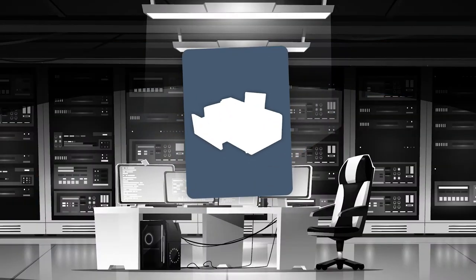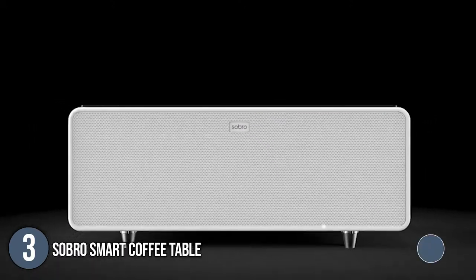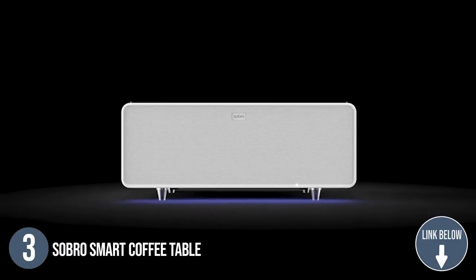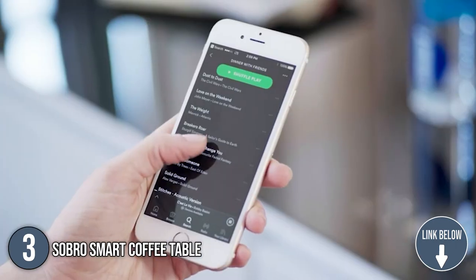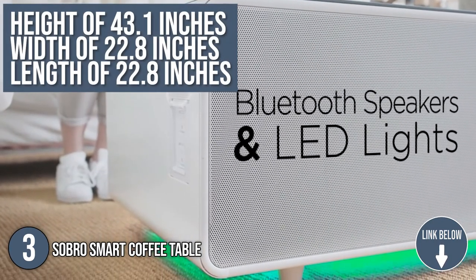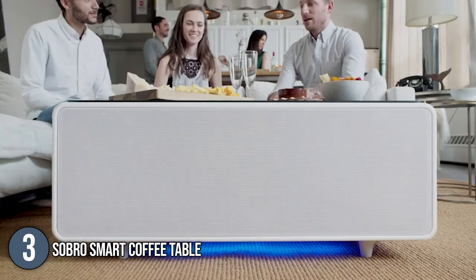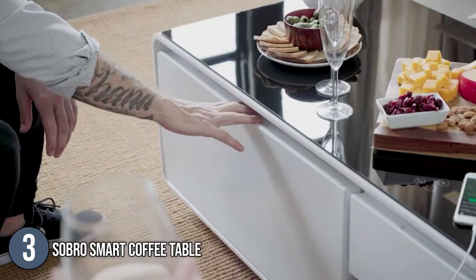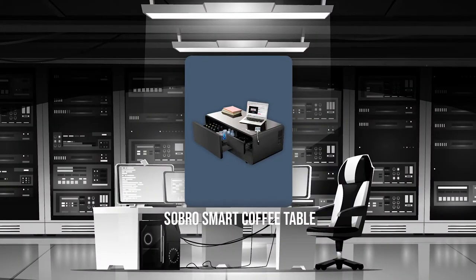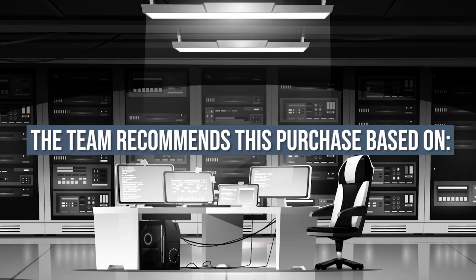The third smart table on our list is the Sopro Smart Coffee Table. With lighting that you can turn soft or bright, it will be easy for you to set your vibe. This product has a height of 43.1 inches, a width of 22.8 inches, and a length of 22.8 inches, which is perfect as a side table or as a table for floor seaters. TrustedShoppyGuy.com has awarded the Sopro Smart Coffee Table a 4-star rating.